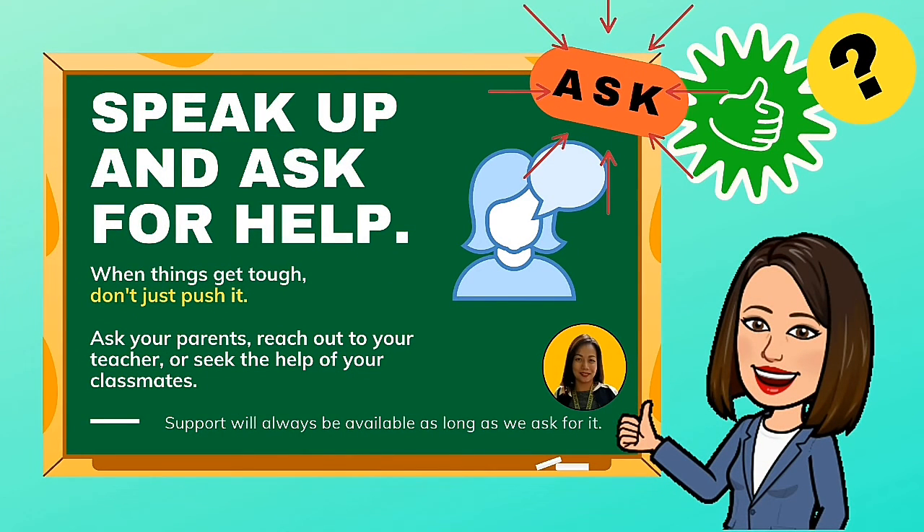Speak up and ask for help. When things get tough, don't just push it. Ask your parents, reach out to your teacher, or seek the help of your classmates. Support will always be available as long as we ask for it.